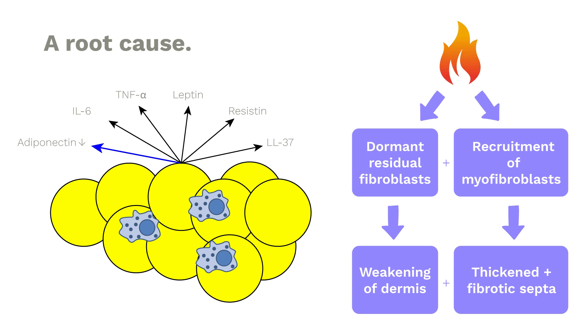This inflammation does two important things. The resident fibroblasts — normally making collagen and elastin in the skin — become dormant. They shut down, stop making collagen, stop making elastin, resulting in a disordered architecture in the dermis. This inflammation explains the nodule or bulging through the weak skin caused by dormant fibroblasts. It also explains the thickened fibrotic septa, because inflammation recruits myofibroblasts that make scar tissue, producing shortened, thickened, inelastic septa that create the pits.